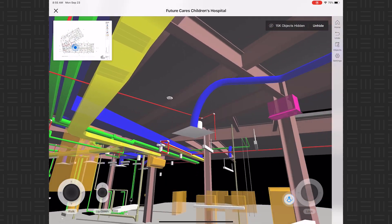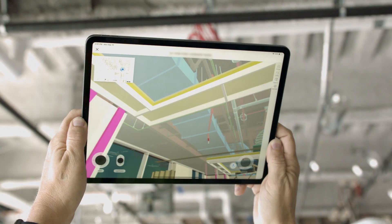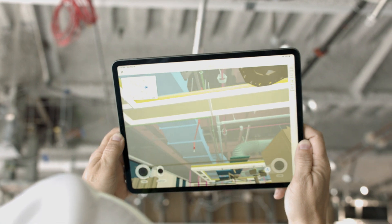Procore BIM finally puts 3D models in the hands of the people in the field — installing, validating, and tracking the work — helping reduce installation errors and increase productivity.